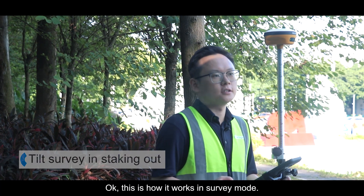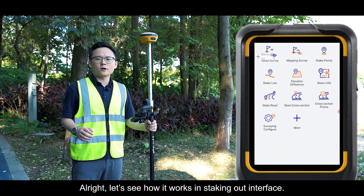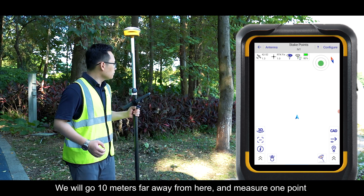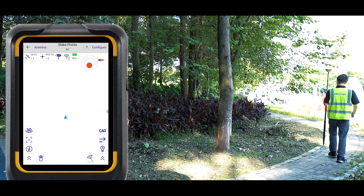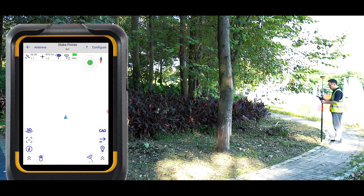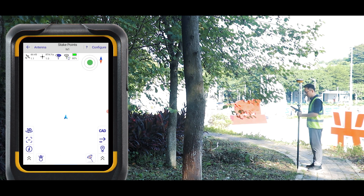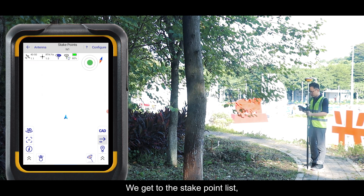That's how TiltSway works in survey mode. Now let's show how it works in stakeout mode. In the stake points interface, we'll go 10 meters away from our reference point and measure one point with the TiltSway function. We'll name it Point 0.4, and then we will try to stake out the first point we measured before.